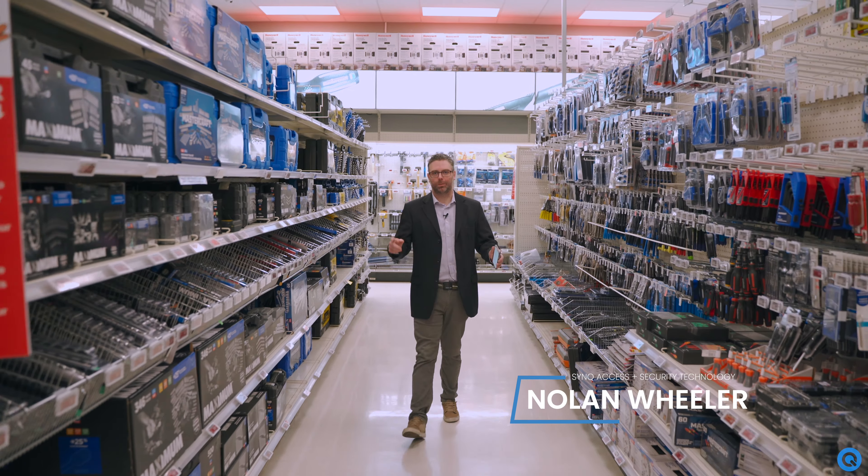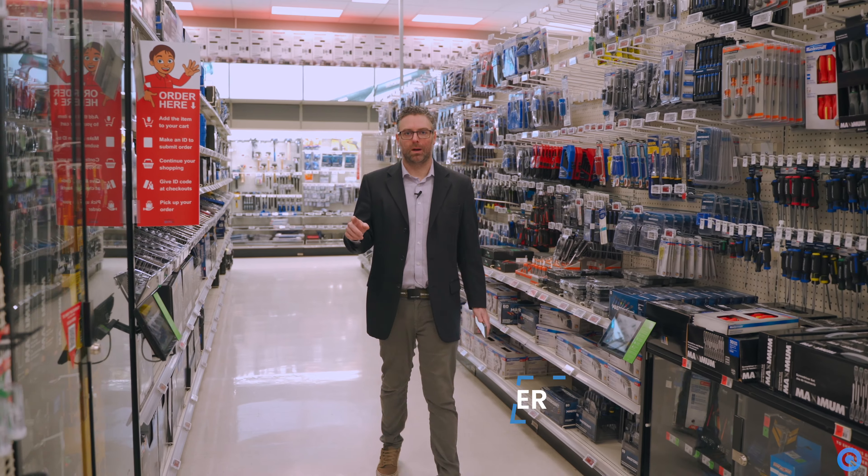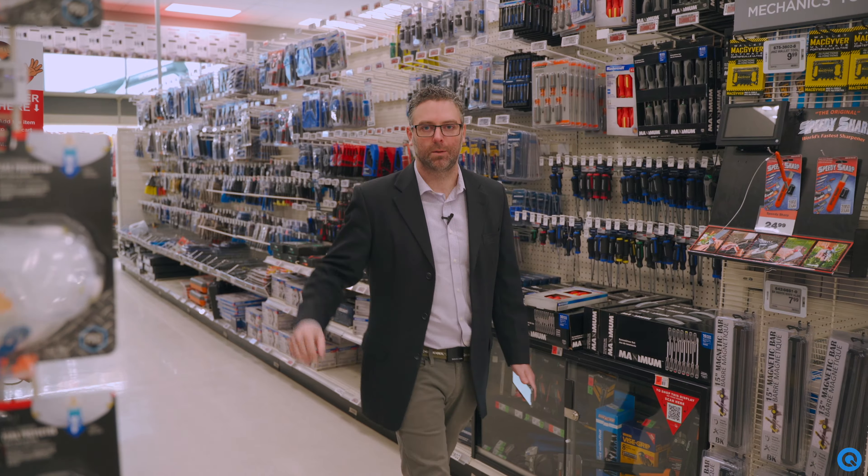Hey guys, Noel again from Sync. Super excited today to show you an overview of the touchless pickup and drop-off lockers that are going to support the five value propositions within our lockers. Let's go check it out.